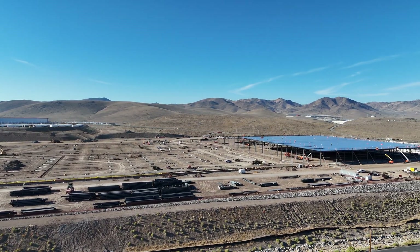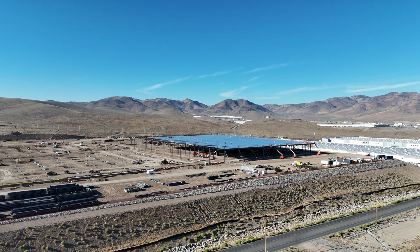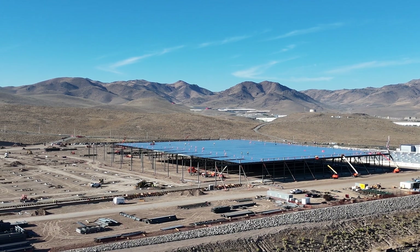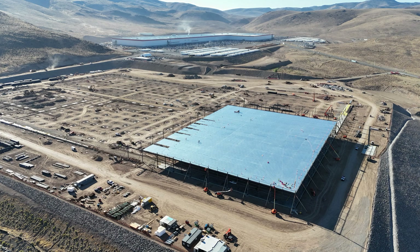We're starting out with an overview of the entire site. At the beginning you can see the Giga Nevada Legacy factory in the background. This is where all the metal work has been done, and this is like one view — you can see the factory in the background.